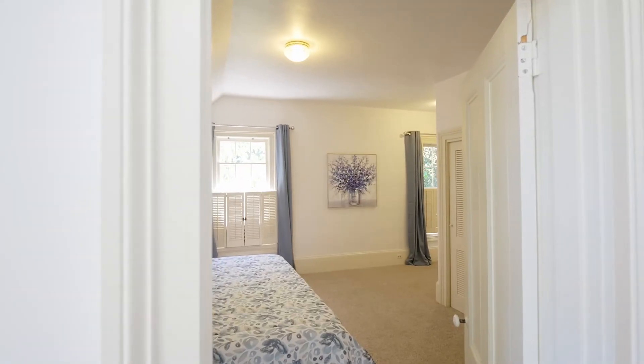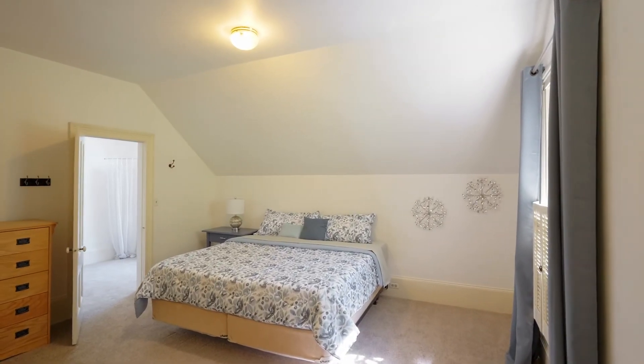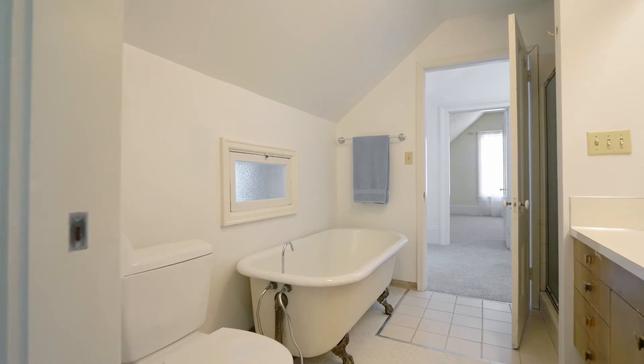On the upper level, you'll find two more generous bedrooms with new carpet and tons of natural light, plus a charming ensuite bath.